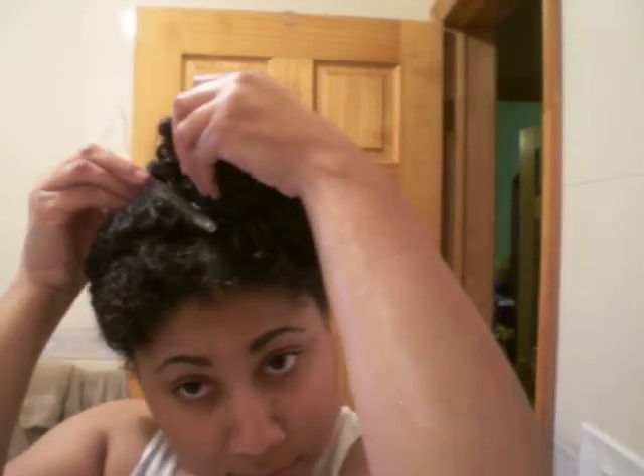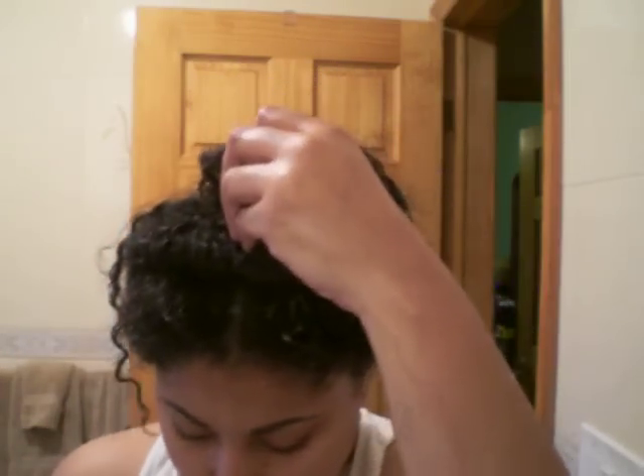Hey y'all, I wanted to share some info about detangling and all that good stuff. I've been wearing a wash and go all week and I usually wash my hair in the shower with the water coming straight down over my head because it's easy to detangle that way.